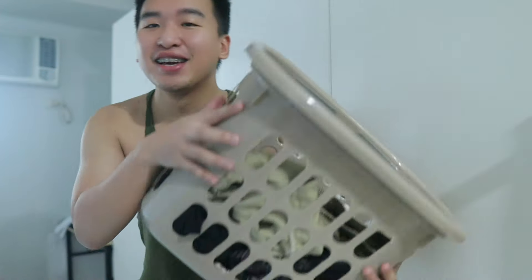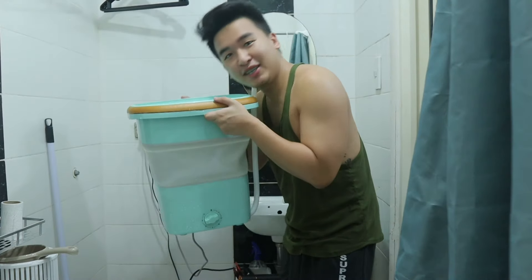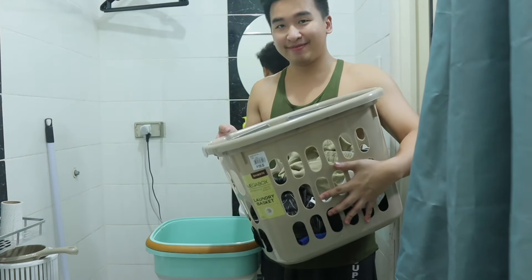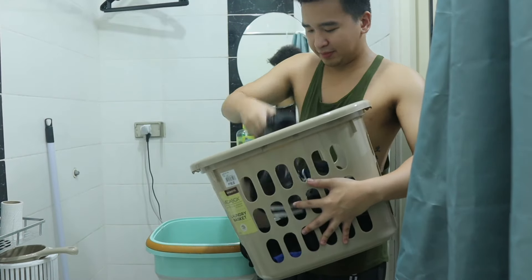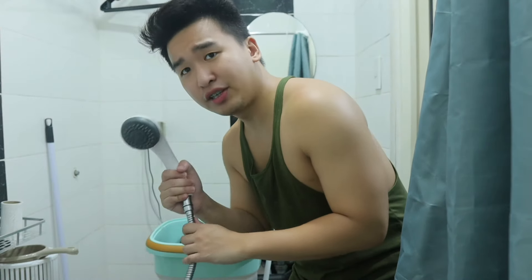Hello guys, today is Sunday so it is laundry day. Learn with me — laundry with me! Let's go, let's do the laundry now. This is the mini washing machine — laundry time!